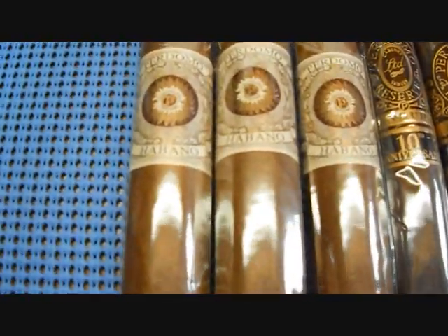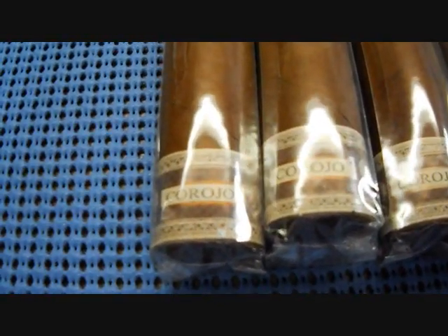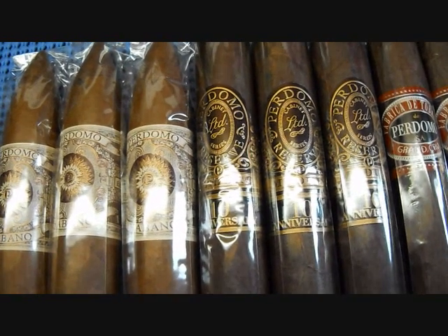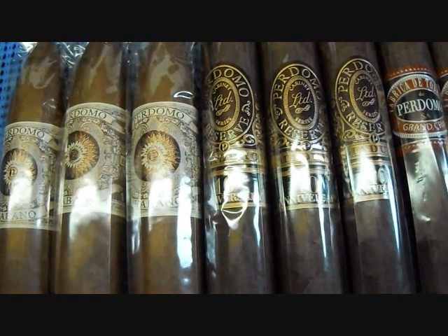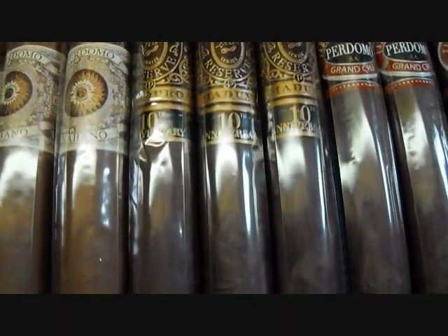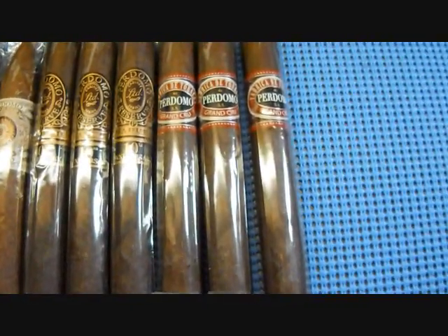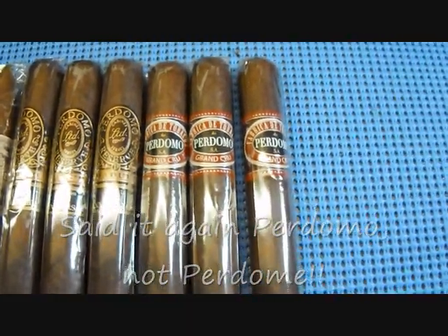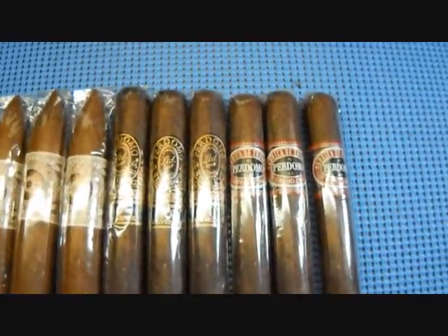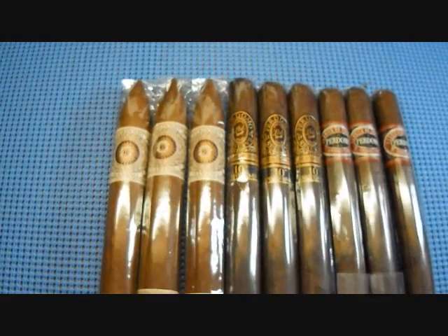This is the Perdomo Habano Corojo — I'm probably slaughtering these names. And this is the Perdomo Reserve Limited Cabinet Series, the 10th Anniversary. In the middle, it looks like a maduro — yes, it says maduro, it's a maduro wrapper. Nice Churchills here. Then we have the Perdomo Grand Cru, three of those, and that also looks like a maduro wrapper, the darker wrapper. The last six have caps and the first three are torpedo cigars.